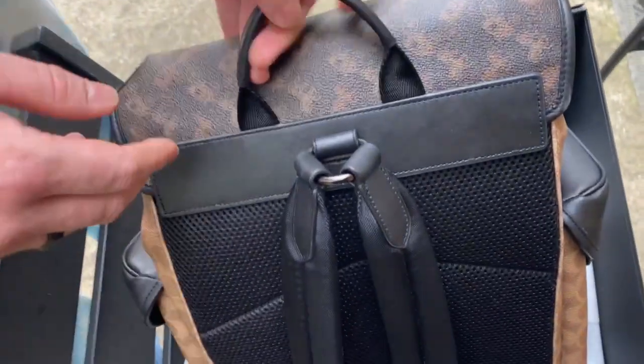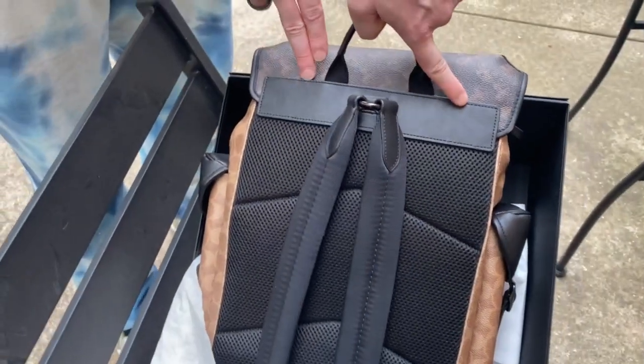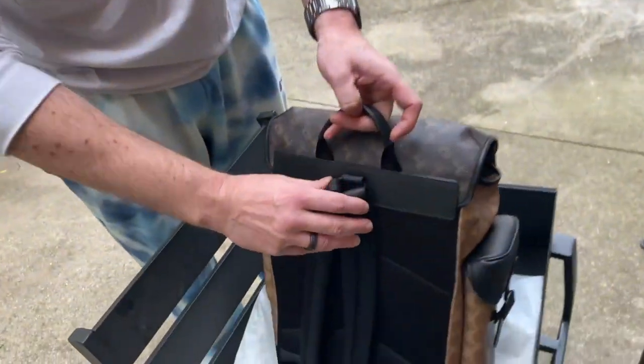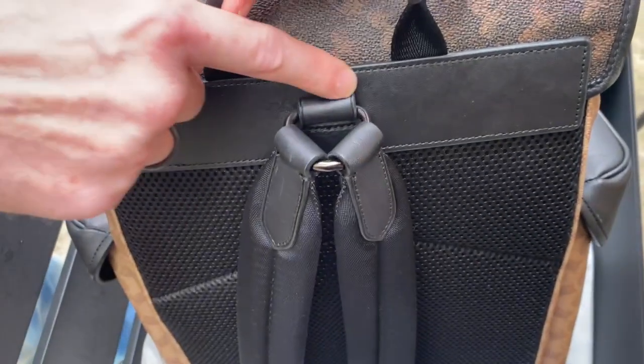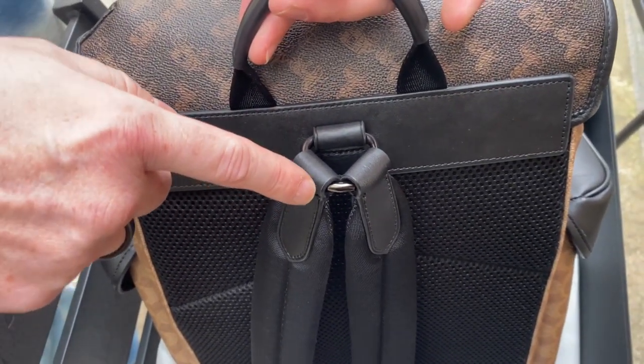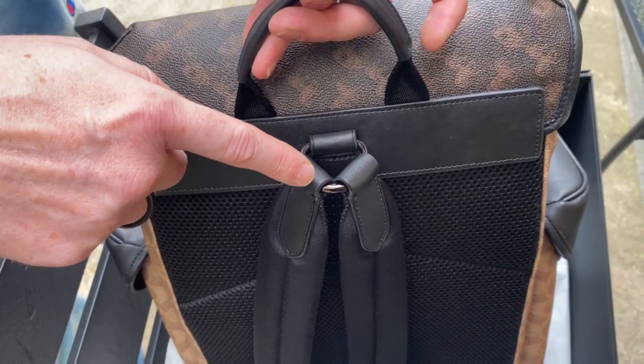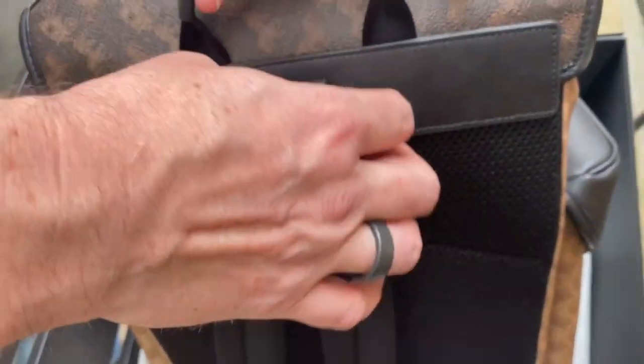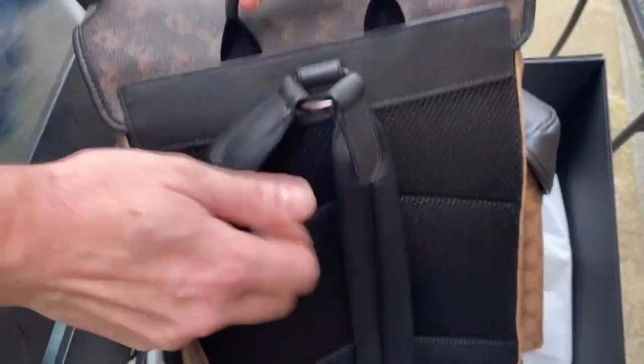Usually backpacks have these sewn in here, and I always figured if that breaks, if those start to come undone, how do you fix that? Well, this is just a ringlet, and I'm guessing a leather tanner — a leathersmith, a cobbler, I don't know — could fix this really easily. It's just thrown in there, it's just a ringlet, and then it just moves on.